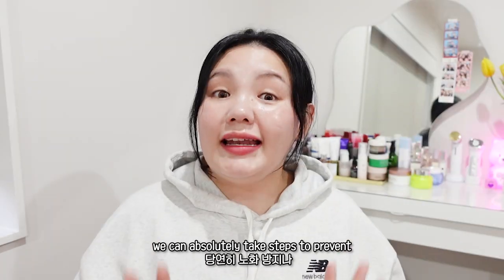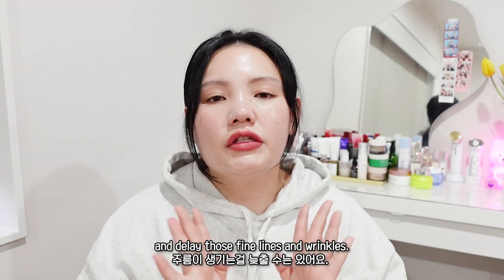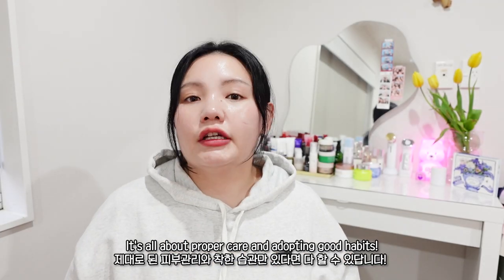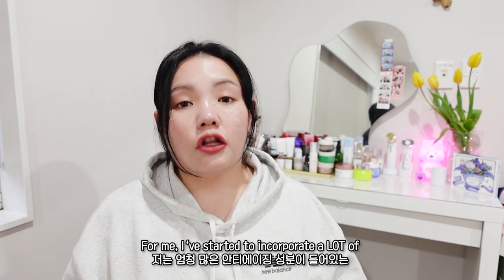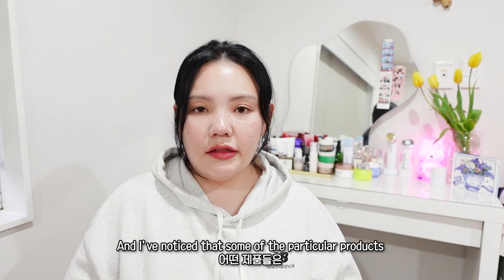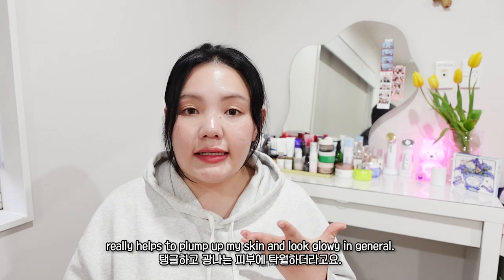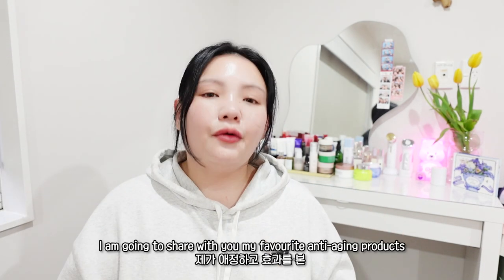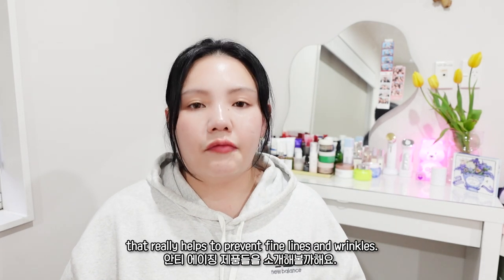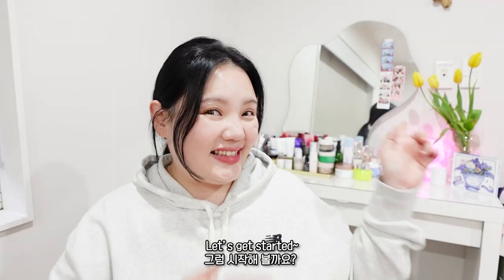While we can't reverse the natural aging process, we can absolutely take steps to prevent and delay those fine lines and wrinkles. It's all about proper care and adopting good habits. I've started to incorporate a lot of anti-aging ingredients into my skincare routine, and I've noticed some particular products that really help to plump up my skin and keep it glowy. In today's video I'm going to show you my favorite anti-aging products that really worked on my skin.